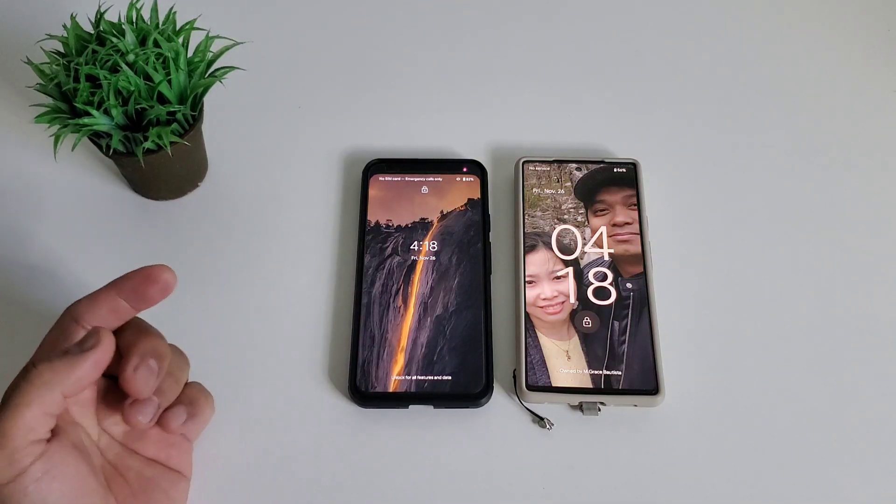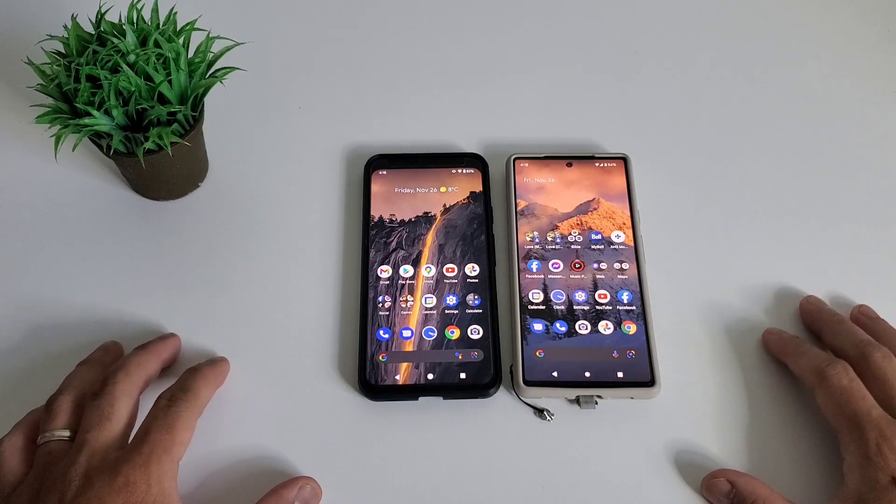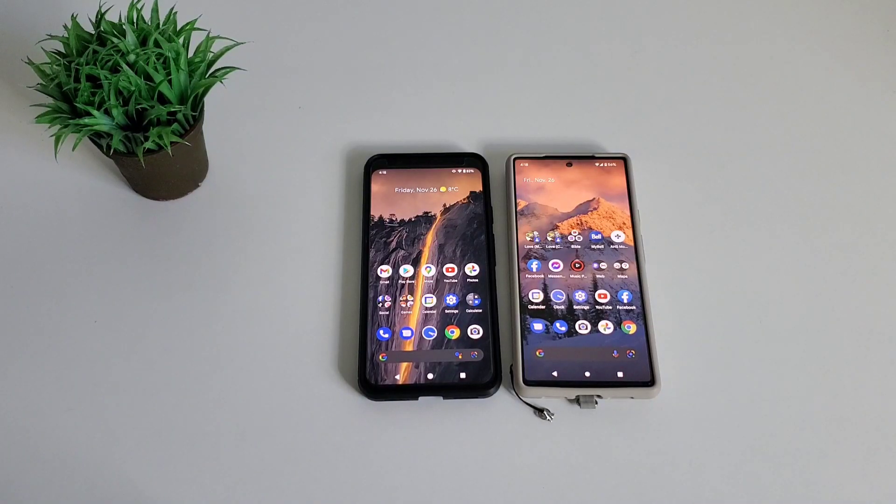Wow, see — in real life, sometimes it's different than a synthetic benchmark test. Pixel 4 XL is faster than Pixel 6, so Pixel 4 XL is the winner here.